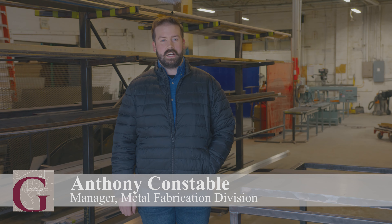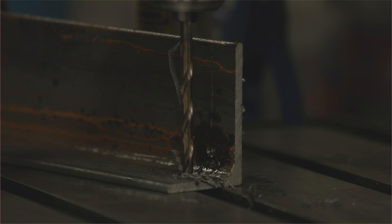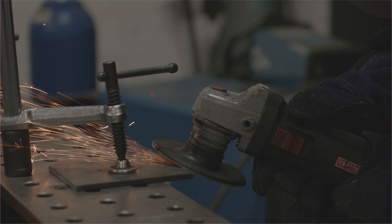My name is Anthony Constable. I run the ornamental metal division here at Gaithersburg Architectural Millwork. Something that gives us a competitive edge here is that we're able to implement the metalwork with the millwork as one package, all in-house. Typically, millwork companies sub out the metalwork if they're requested to pick it up by the GC.